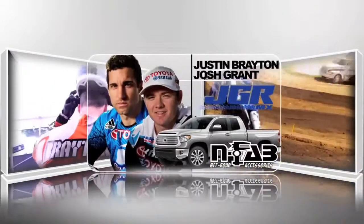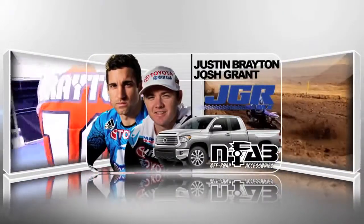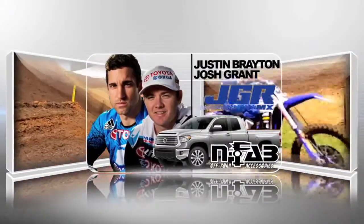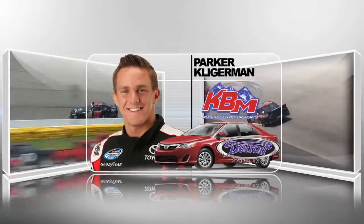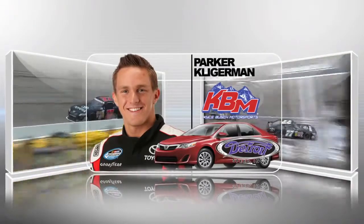Supercross stars Justin Britten and Josh Grant, along with Joe Gibbs Racing Motocross, take a Tundra geared up for the track. NASCAR driver Parker Kligerman and the Kyle Busch Motorsports Team conquer a Toyota Camry, rally style.